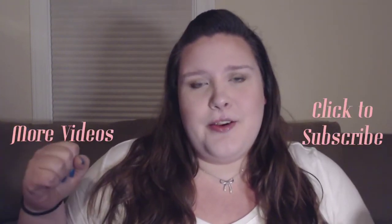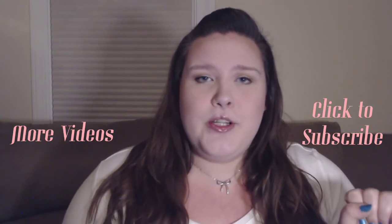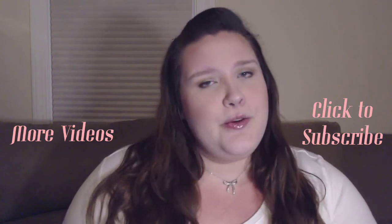Sorry for the weird tangent — anyway, swimsuits from Torrid: fantastic, highly recommend. Hope you enjoyed this video, there will be plenty more to come, and I will see you guys next time.